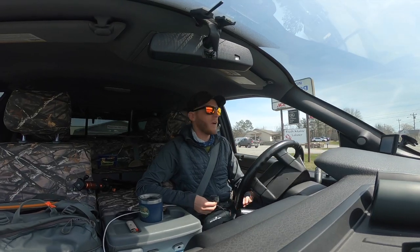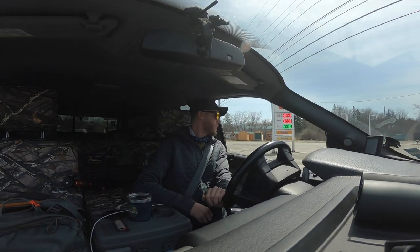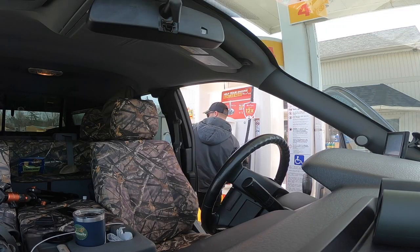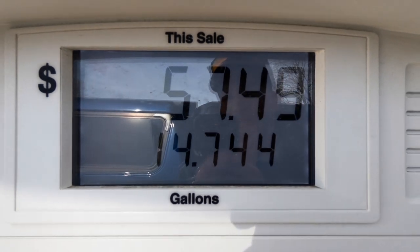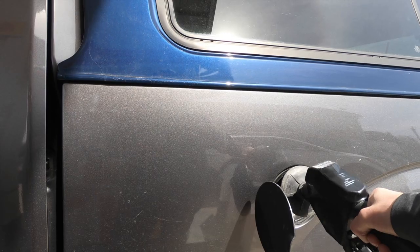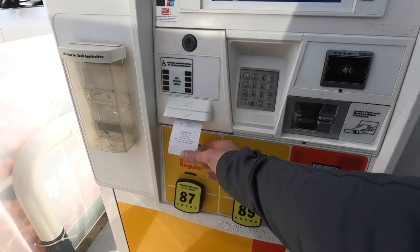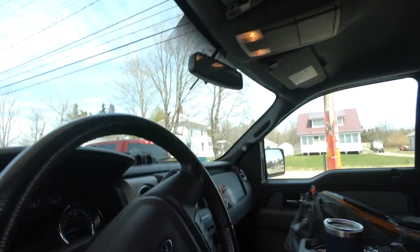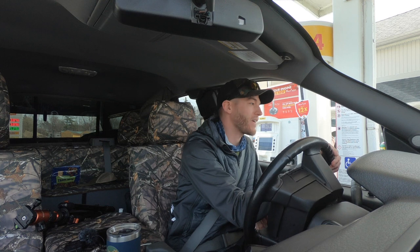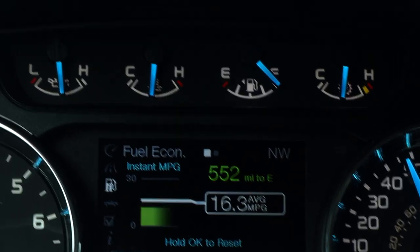Going to stop and get some gas before I get too far out of civilization. This truck has a 32-gallon tank — never excited to fill it. On the bright side, once I get way out in the woods I don't have to come back as much. It cost me like $120 to $130 to fill this thing; $62 for less than half a tank — that's ridiculous.